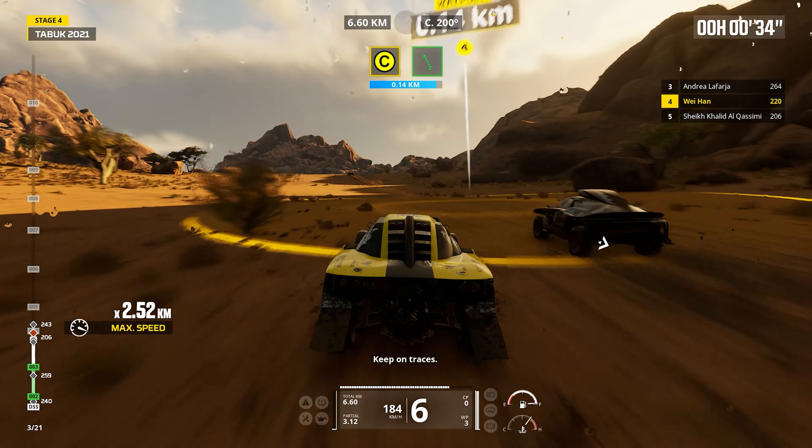Two kilometers. Prepare to turn left. Cap 206. Off track.